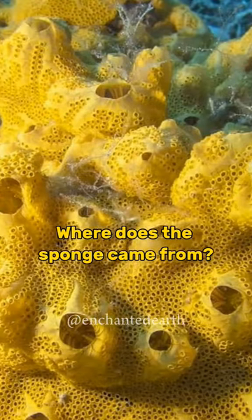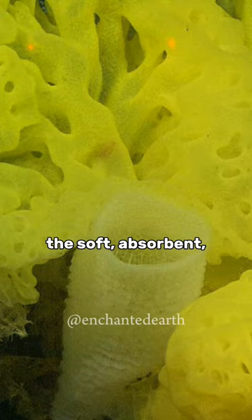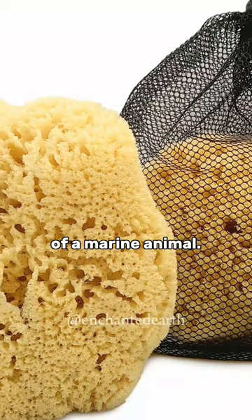Have you ever wondered where the sponge came from? To begin with, the soft, absorbent, natural sponges used in baths are the skeletal remains of a marine animal.